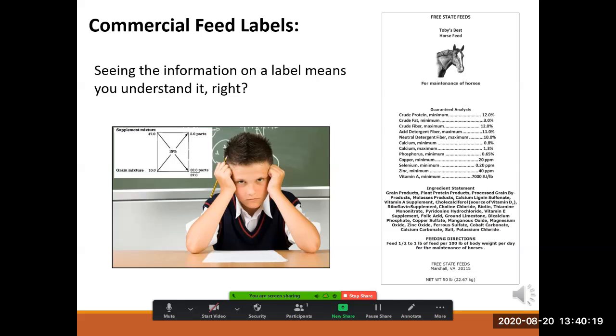So now that you know what a commercial feed label looks like, you can figure out everything you need to know about that feed and whether it's best for your animals, right? Well, there's no doubt that some of you can honestly answer yes. For others, however, the printed information has not released its secret yet, so it's still a little bit puzzling. If you are in that group, then this lesson is for you.